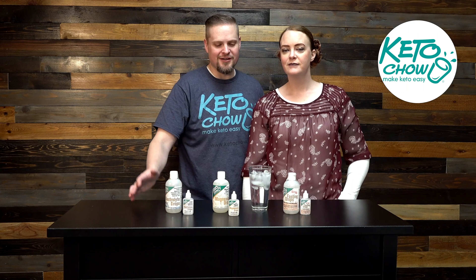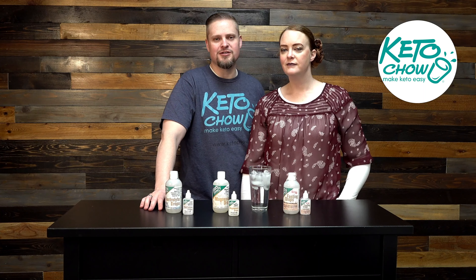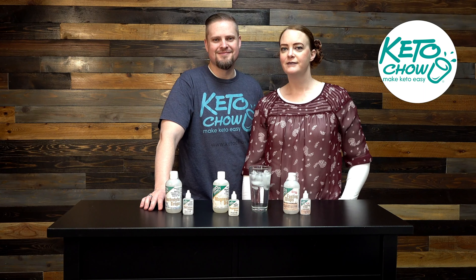Thanks for joining us and hopefully you know more now about the different electrolyte supplements that we carry. Have a good day!